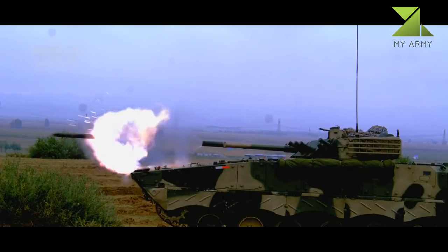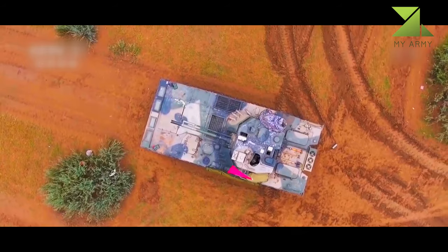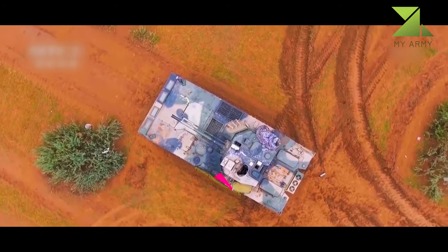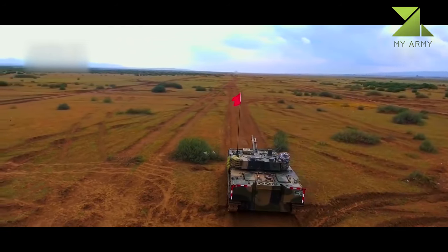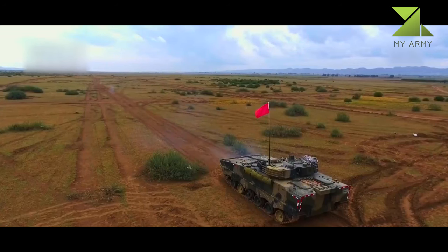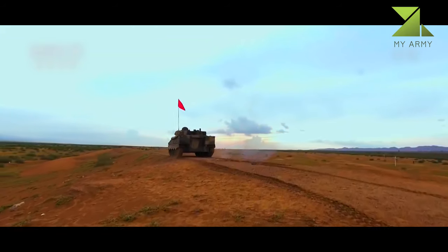The coaxial 30mm cannon has an effective range of 1.5 to 2 kilometers. There is also a coaxial 7.62mm machine gun. The ZBD-08 also has improved sights and fire control system. The vehicle is fully amphibious, however on water it is not as capable as the original BMP-3.